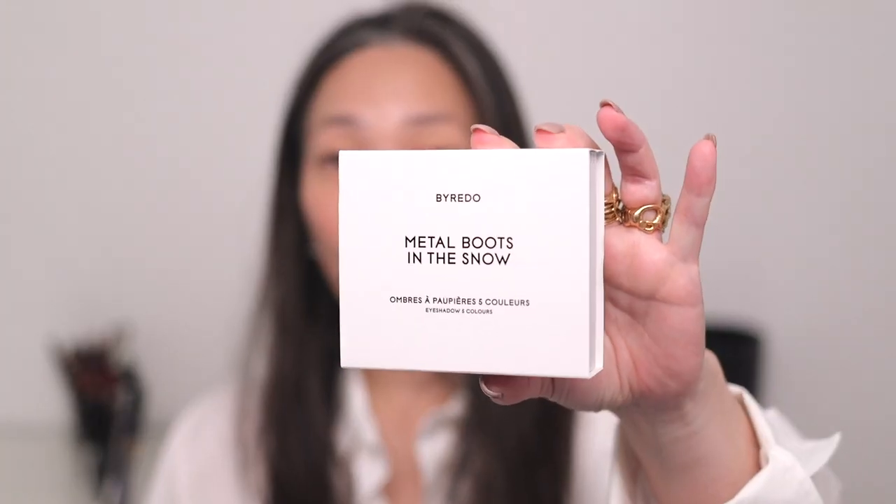Like the Givenchy Prism Libre highlighter that they've come out with for holiday. I hauled this for you guys. It is a really, really bright highlighter, so I'm excited to use this, even though that's not really my fall mood, but for holiday I think it's really appropriate. I did also purchase the Byredo Metal Boots in the Snow — this is their eyeshadow quint — and I purchased this off of Nordstrom. So we'll have that to play with.